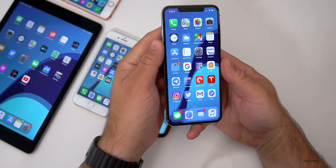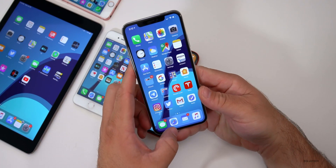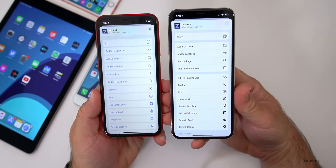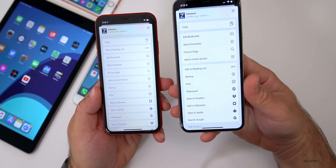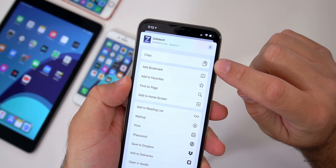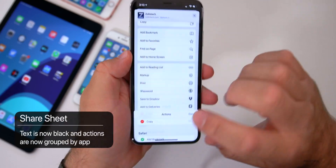They've also made changes to the share sheet. On the left is the old share sheet; on the right is the new one for Beta 5. The font is now black instead of blue, the background is more translucent, and the sharing options are now grouped into categories. For Safari you'll see copy at the top and Safari-specific options below, which you can also edit. It looks much better.